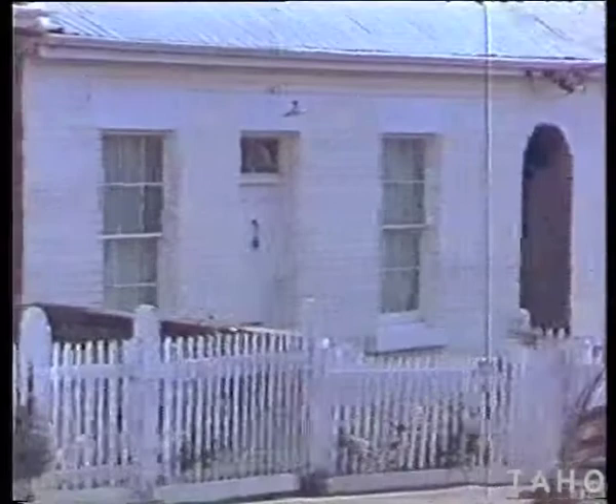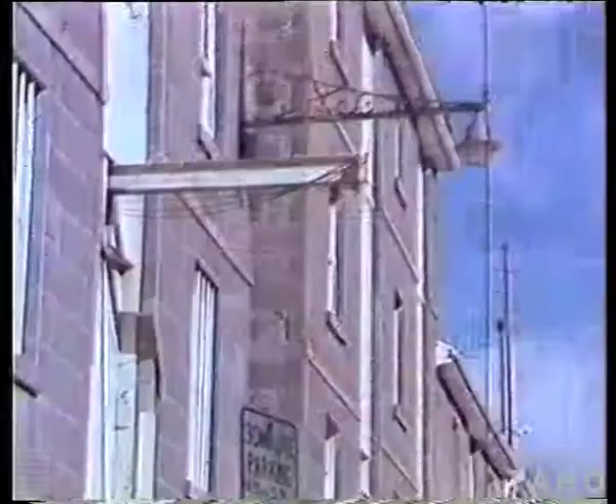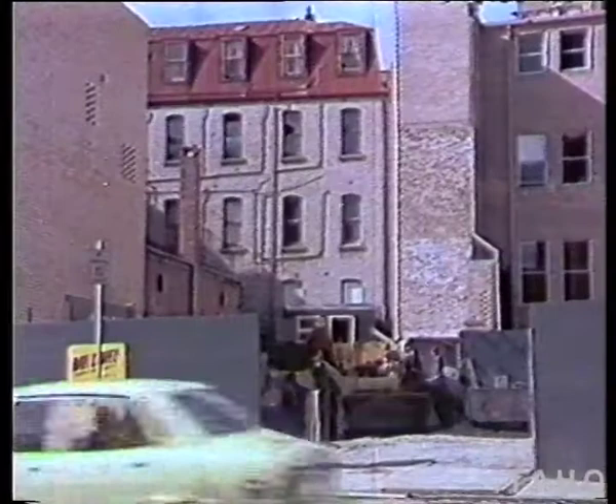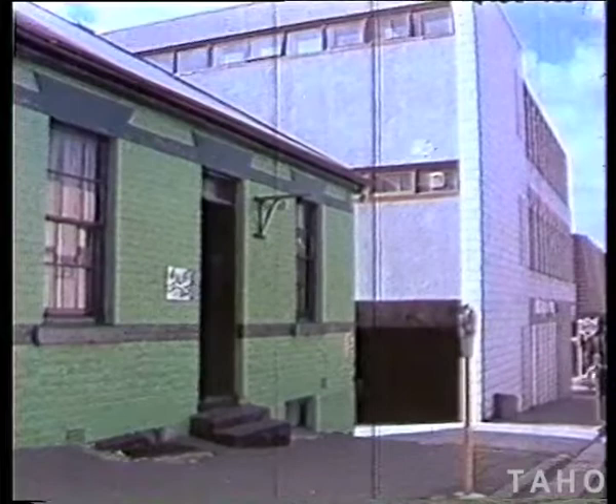Hobart — the Australian city which probably more than any other can be identified with its past. Many notable buildings, domestic and public, still survive, but the stamp of the 20th century is difficult to ignore. Those buildings it hasn't changed, it has demolished, and to reconstruct the appearance of the early days it's necessary to look to the records of the past.